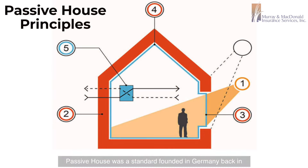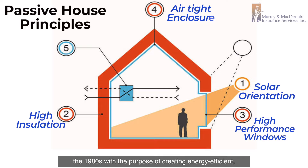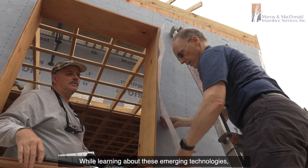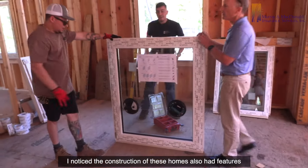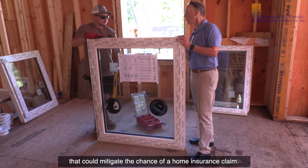Passivhaus was a standard founded in Germany back in the 1980s with the purpose of creating energy efficient, resilient building standards. While learning about these emerging technologies, I noticed the construction of these homes also had features that could mitigate the chance of a home insurance claim.